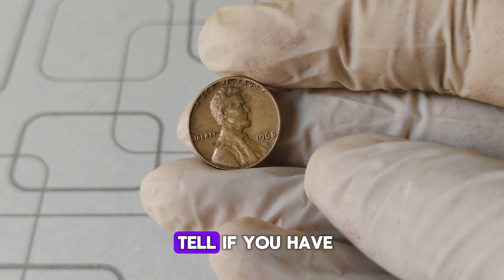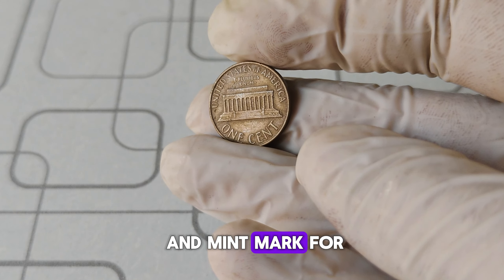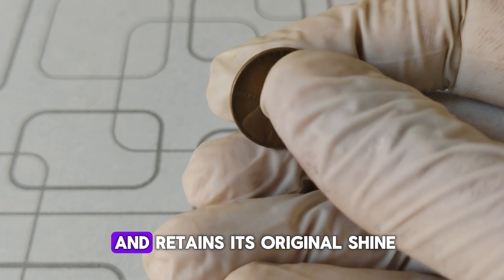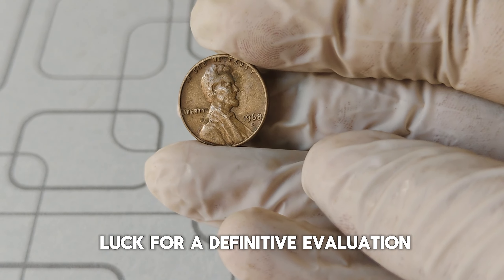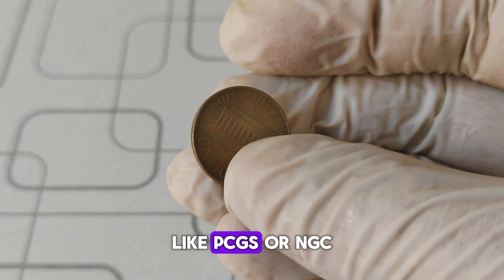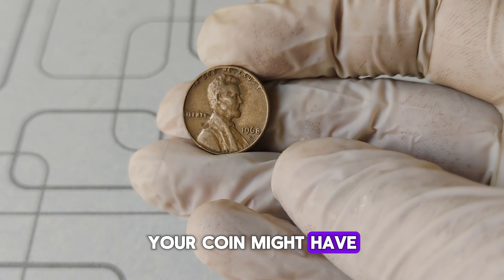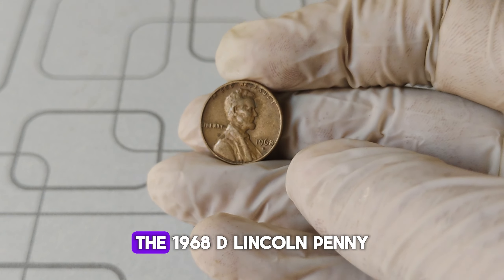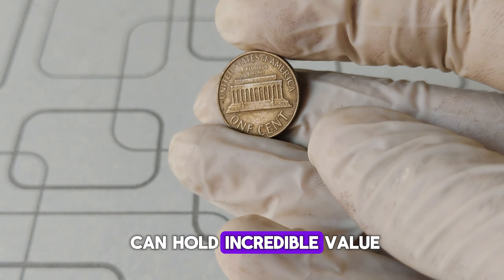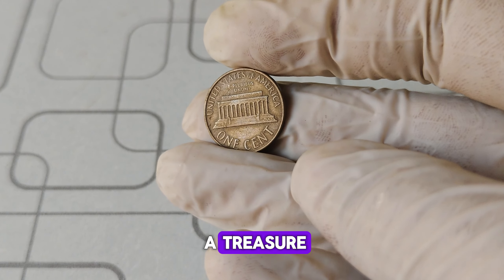So, how can you tell if you have a 1968 D penny that's worth a fortune? First, closely examine the date and mint mark for any doubling. Next, check the overall condition of the coin — if it looks uncirculated and retains its original shine, you might be in luck. For a definitive evaluation, consider getting your coin graded by a professional service like PCGS or NGC. They can provide an official grade and authenticate any rare features your coin might have. Whether you're a seasoned collector or just starting, the 1968 D Lincoln penny is a fantastic example of how a simple piece of pocket change can hold incredible value. Keep an eye on your pennies — you might just find a treasure.